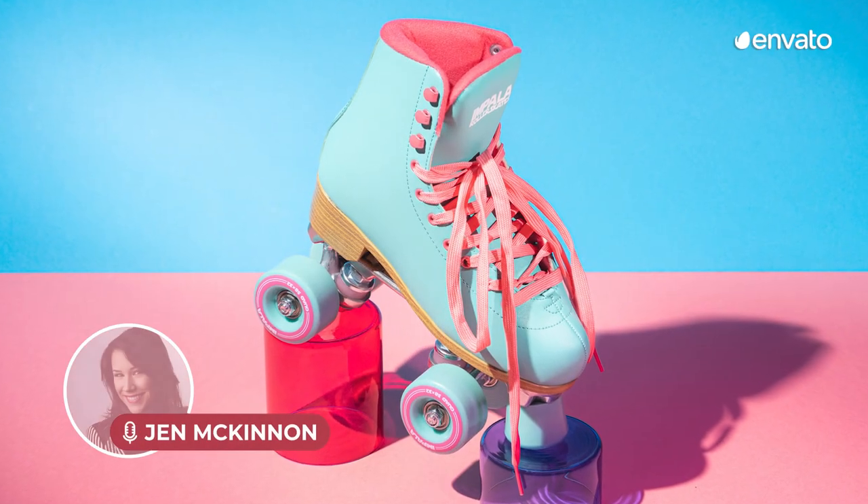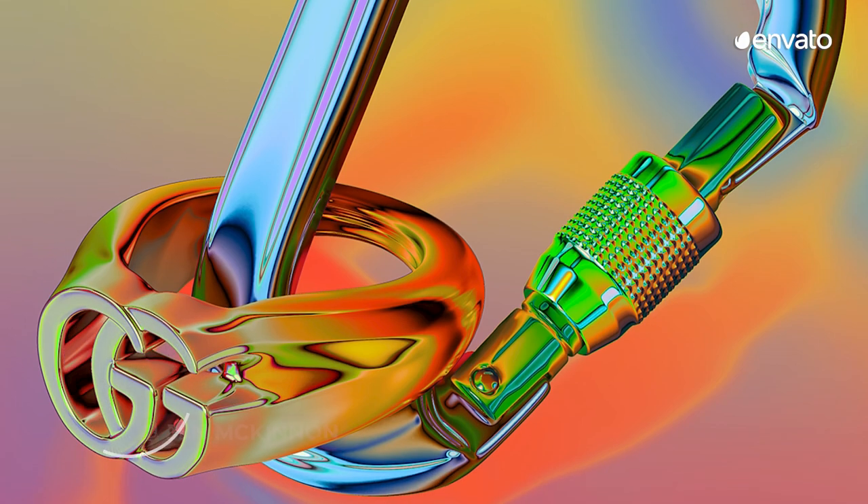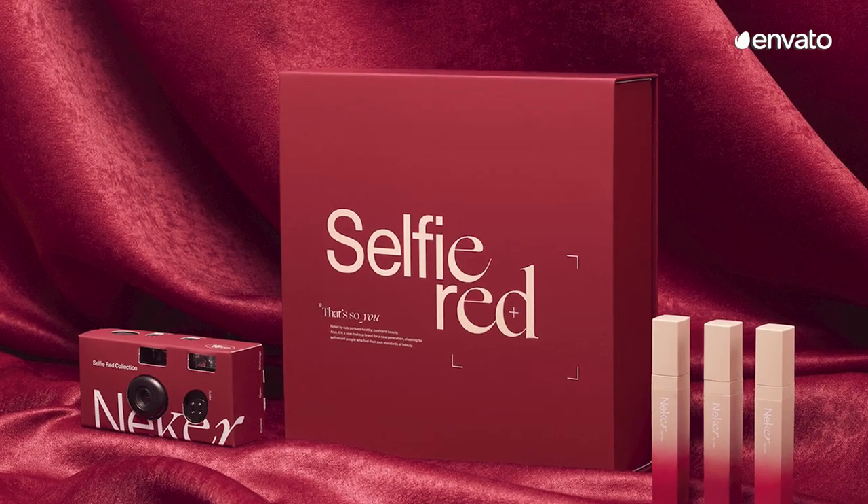Hey there, Jen McKinnon here and it's time for another Trend Roundup from Envato. Today we're taking a look at colour trends and all the links to the featured items can be found in the description below.